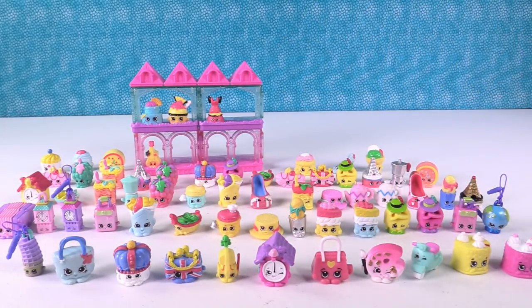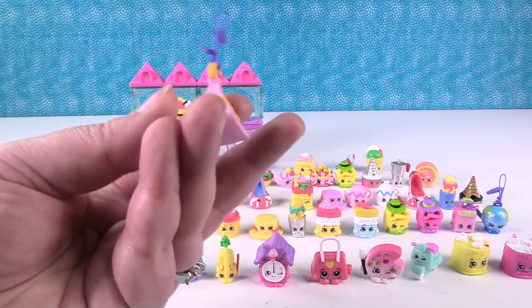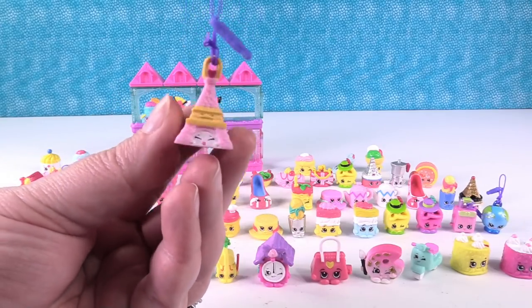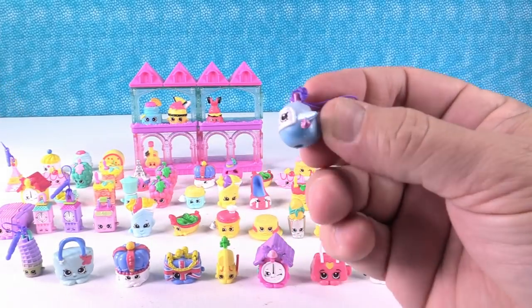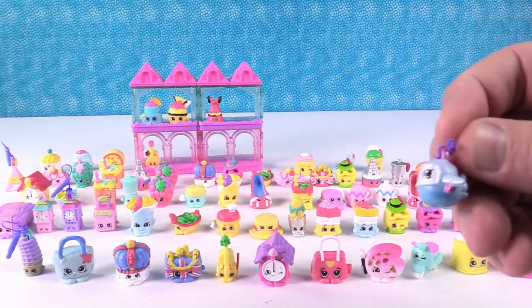And then we have our charms. My bag charm is Frenchie Tower — it's awesome. And my charm is Jess Jet — look at that little jet! I love the little jet.